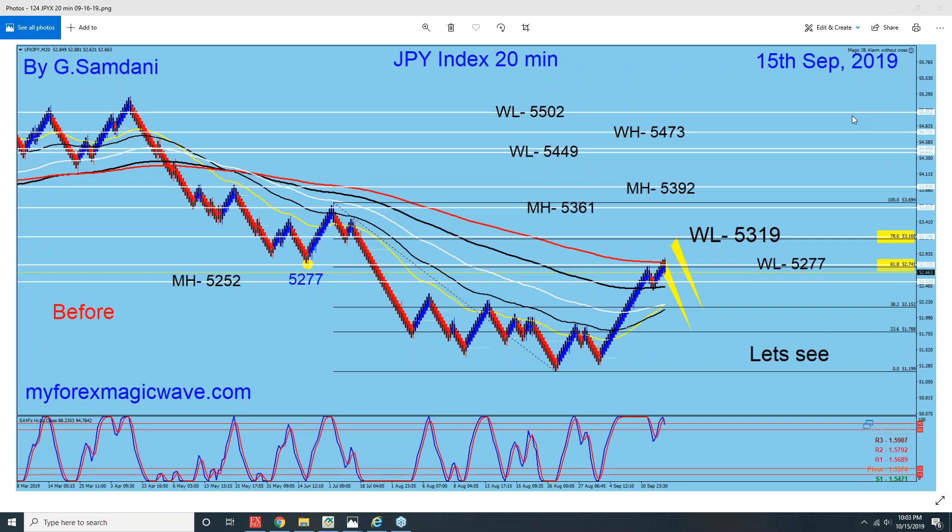Hello everyone, Sam Wieser from MyFirstMagicWeb.com. I'm making a quick video about the Yen Index and Yen Pairs, so let's get it started.